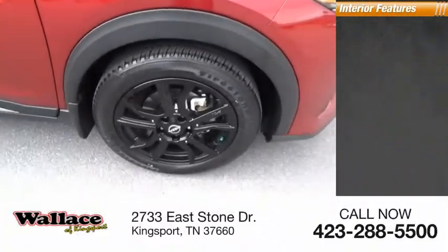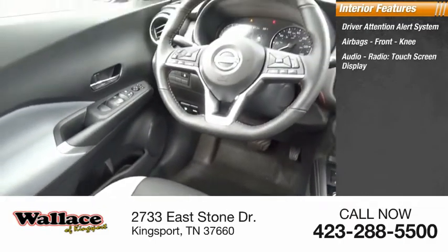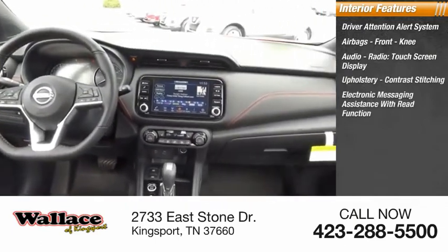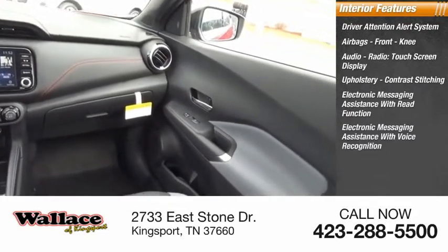Inside you'll find driver attention alert system, airbags, front knee airbag, audio radio, touchscreen display, upholstery with contrast stitching, electronic messaging assistance with read function, and electronic messaging assistance with voice recognition.